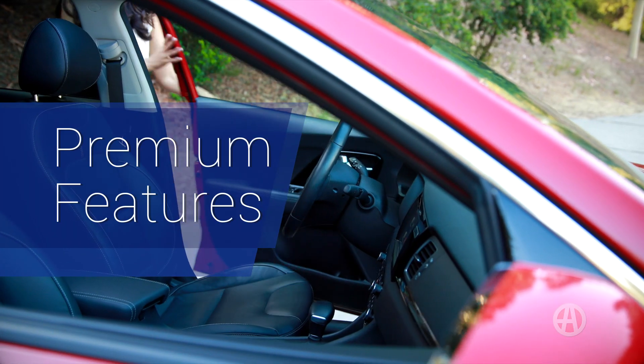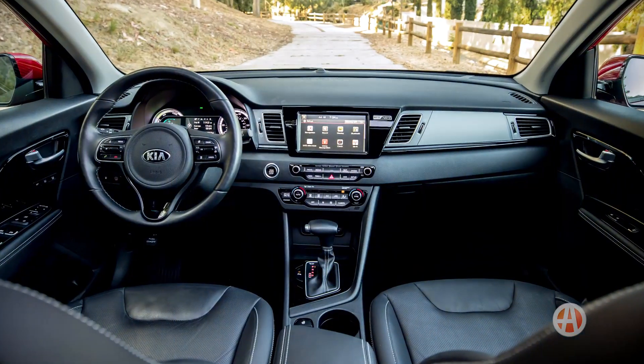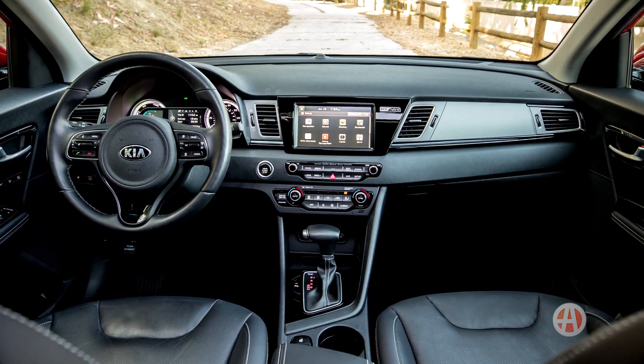The Kia Niro has lots of cool features. Standard features include Bluetooth, a rear-view camera, and dual-zone climate control.